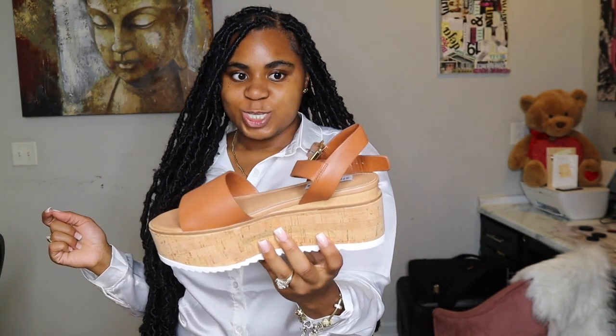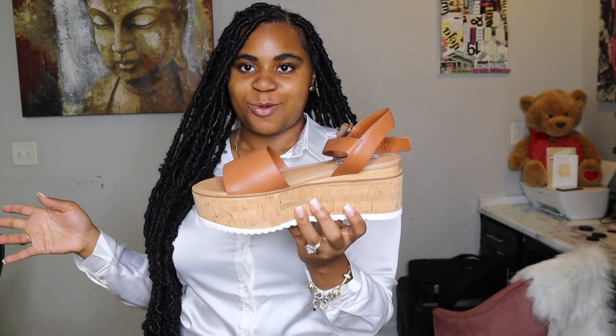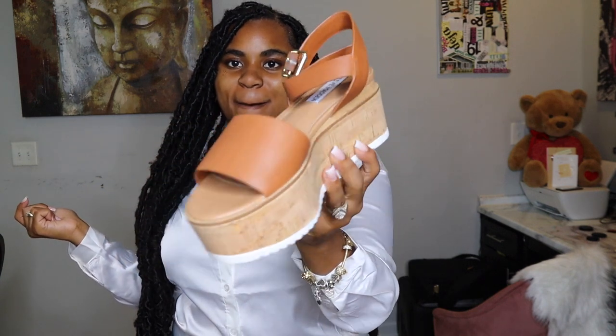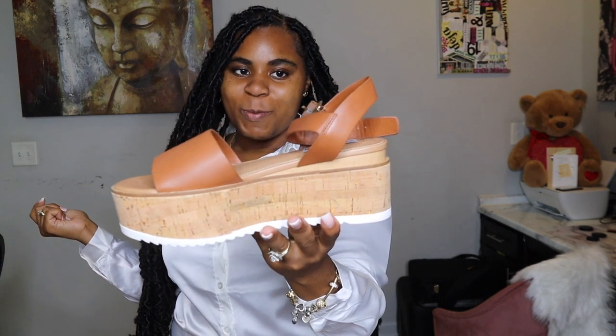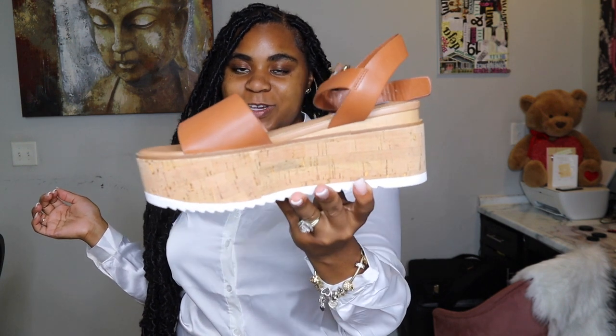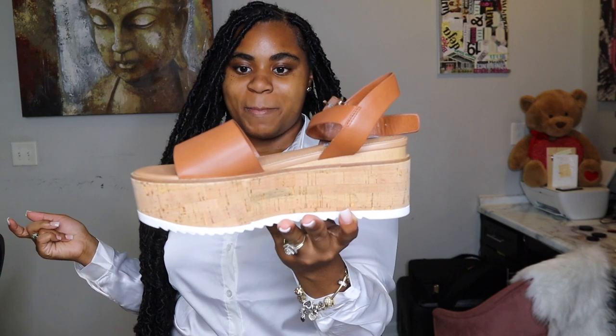This is the next pair that I bought — these are the Karinas. I wish I would have got these in black. I like these much more than the other ones. I feel like the other shoes kind of look like a mom's shoe. I don't know, it may just be me. But I love these. I will show y'all how these look on my feet.